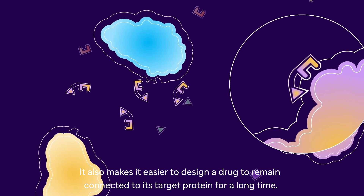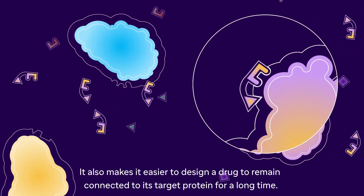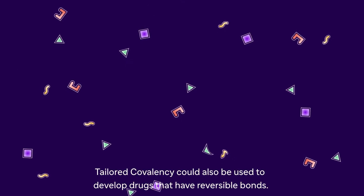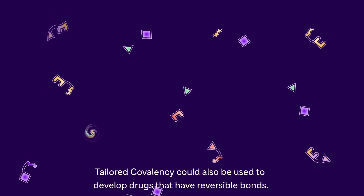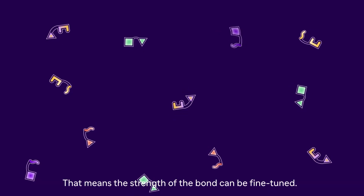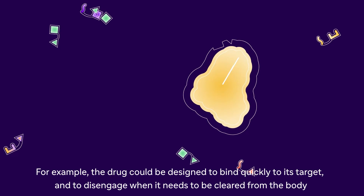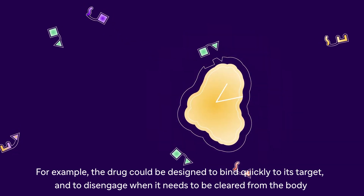It also makes it easier to design a drug to remain connected to its target protein for a long time. Tailored Covalency could also be used to develop drugs that have reversible bonds, meaning the strength of the bond can be fine-tuned. For example, the drug could be designed to bind quickly to its target and to disengage when it needs to be cleared from the body.